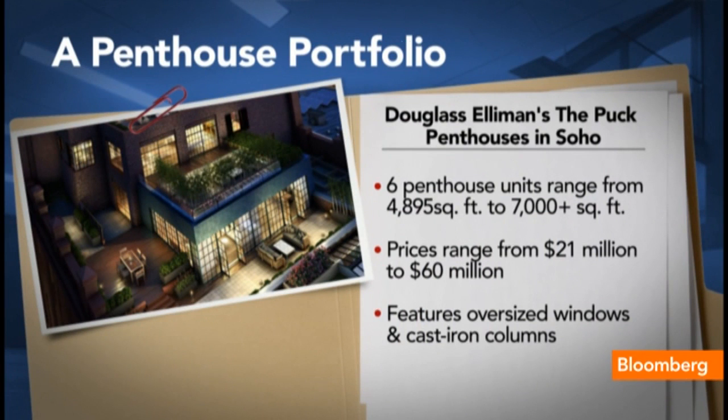A cool $21 million up to $60 million. For $60 million, you get a residence that's 7,000 square feet of interior space and over 5,000 square feet of exterior space — truly a rarefied gem.